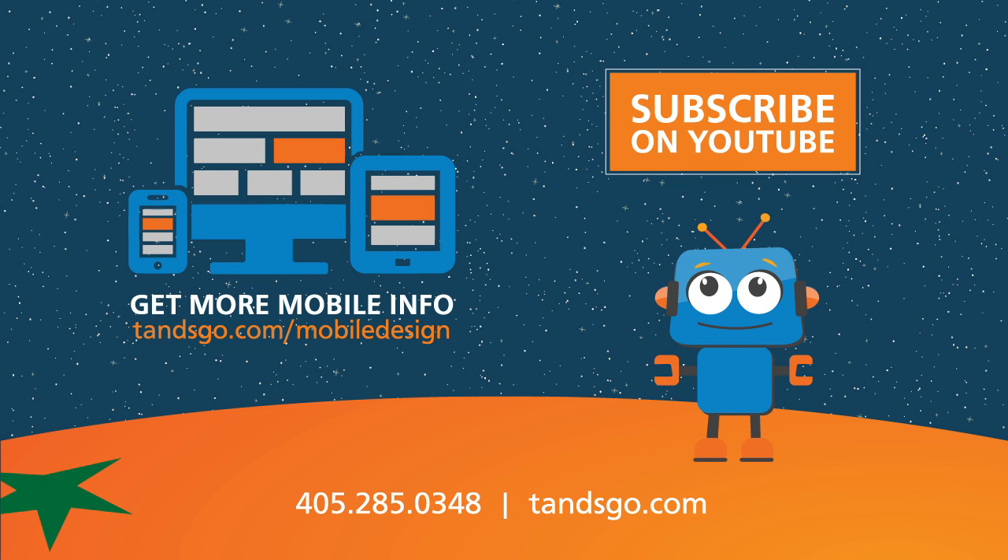For more info specifically on our mobile websites, visit T&SGO.com/mobile-design.